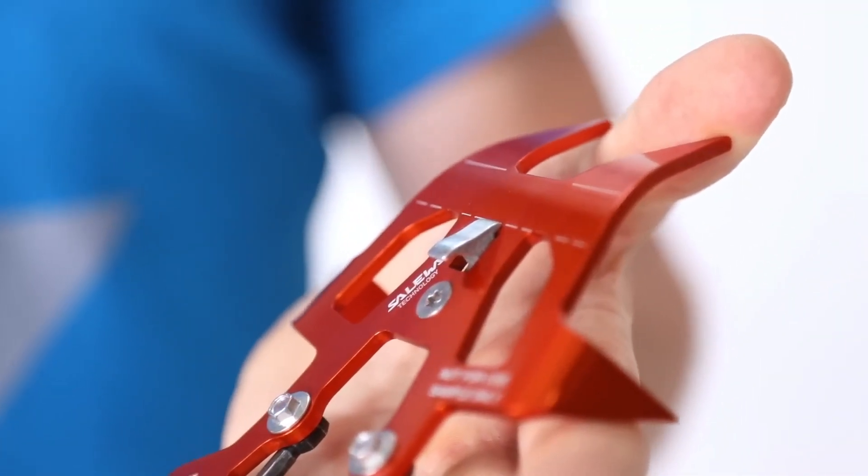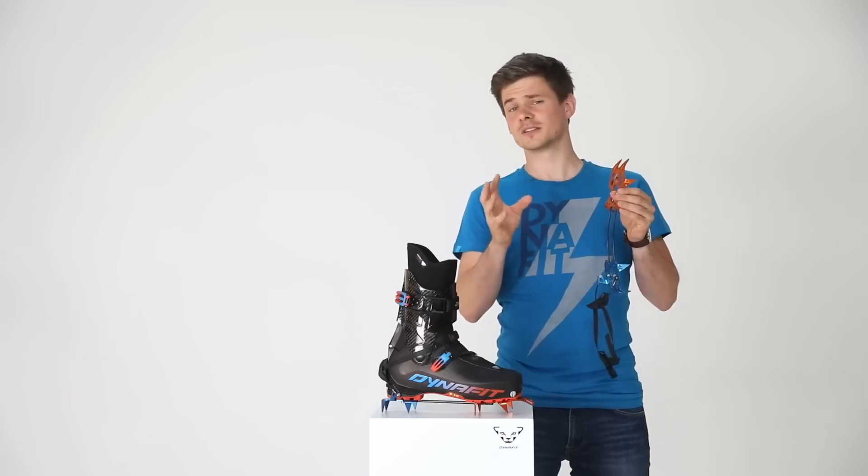Just press the lever at the heel and you're good to go. Plus, they work on either boot, so you won't get confused in an emergency.